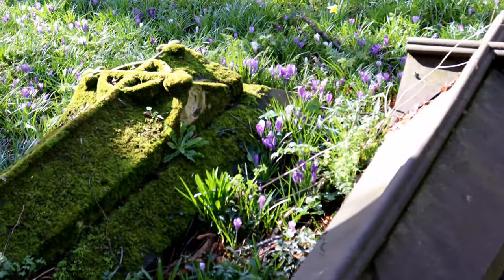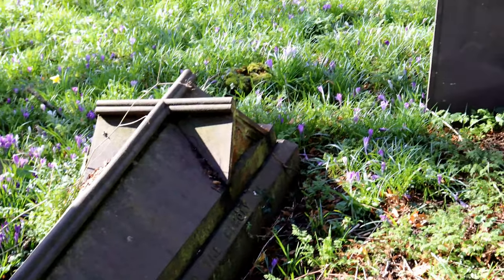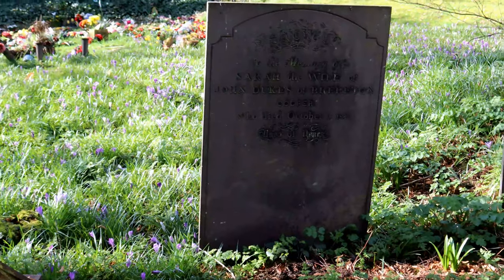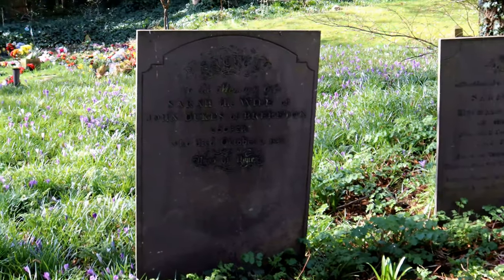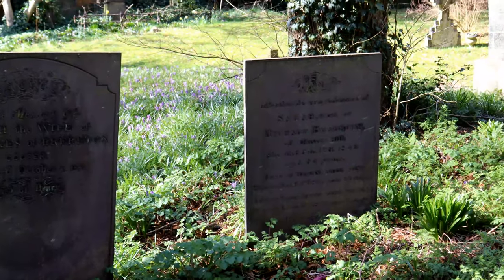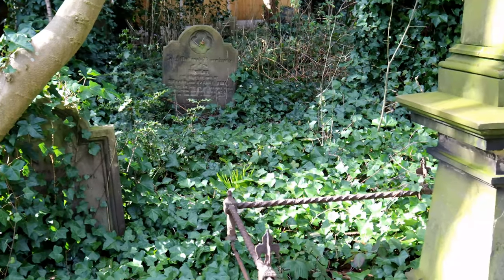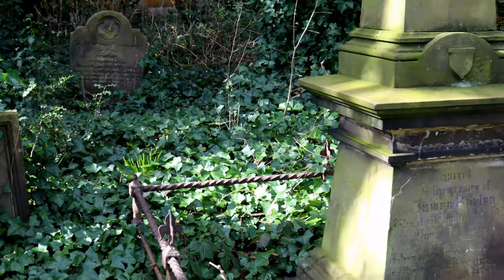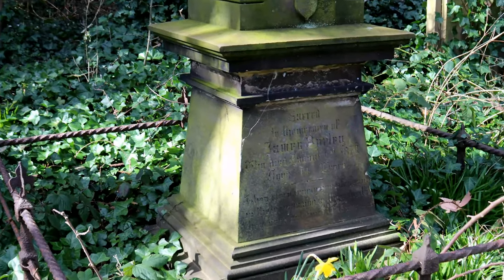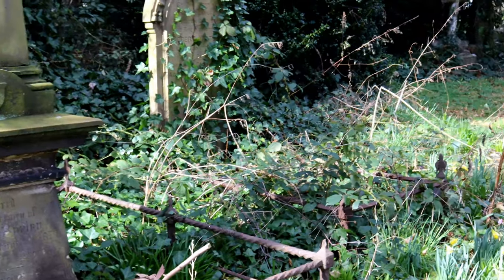If you have ancestors in the area, St Michael's is worth a visit as there is a good number of headstones to search, though for me it lacks the peaceful ambience of other churches, but still has its own uniqueness in its appearance. If you have enjoyed this episode please like and subscribe and I'll see you all next time for more historical churches.